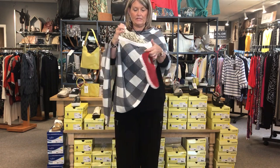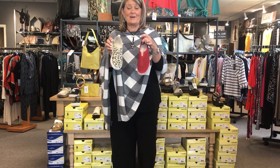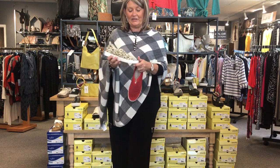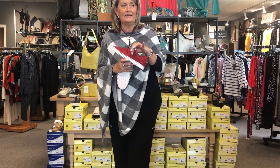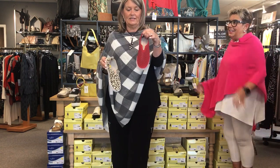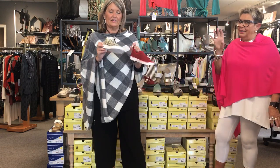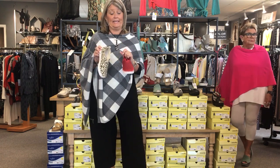The last shoe we're going to talk about is the Ilse Jacobsen — that's how you say it in Danish, and they're from Denmark. They are super fun and cute. Again, a slip-on — they have holes in them so they keep your feet kind of cool. We've got the leopard print and the red. They're around $79 and $89 and also 50% off. We don't have a whole lot — we have two pairs of red left, so give us a call quickly if you want them.